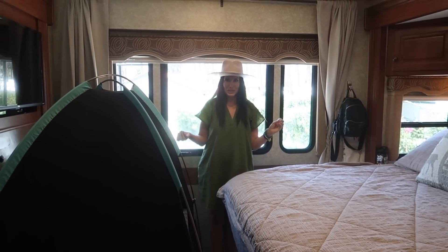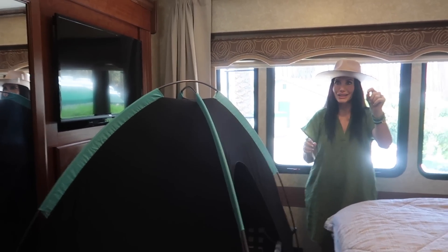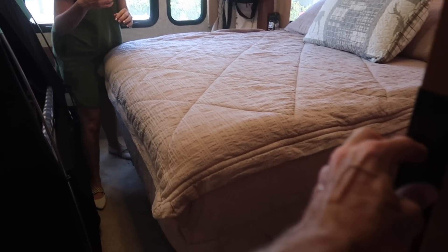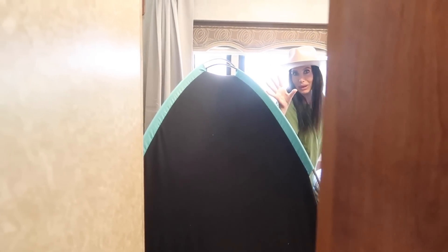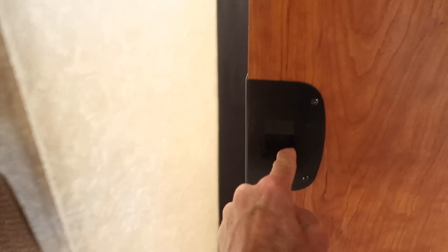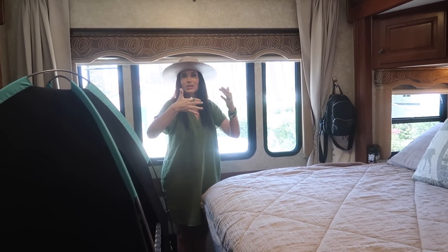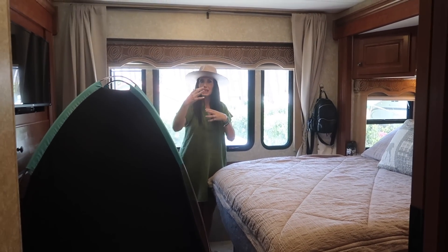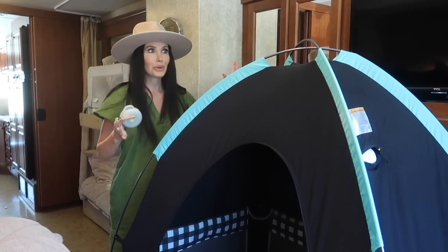This is our master bedroom. A really cool thing about this is we have doors to the master that Travis will show you shut — so it shuts us off from the kids' bunk bed. There are two doors, so it's like having a bedroom. The kids have their bunk bed bedroom and then we have our master bedroom.